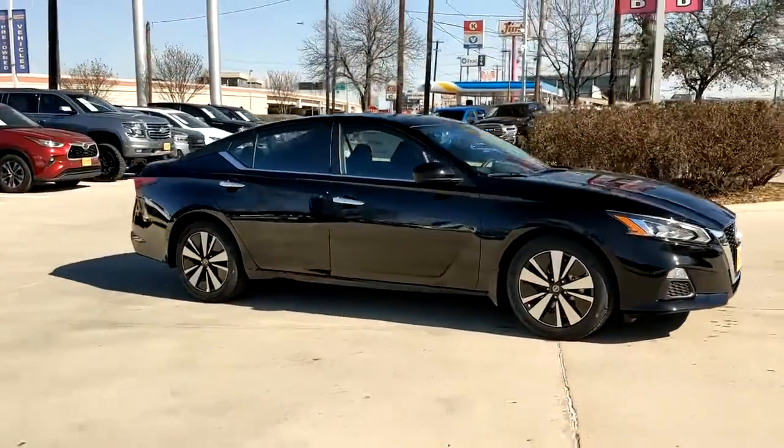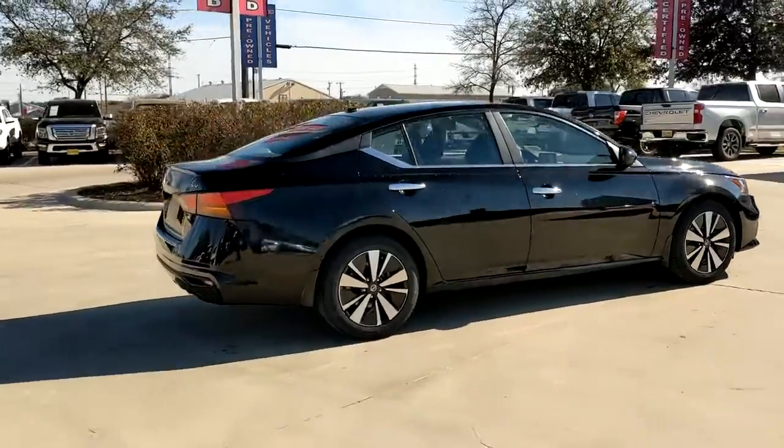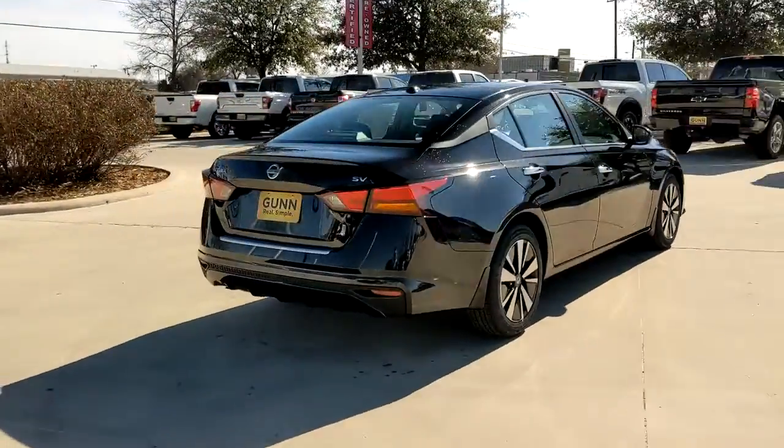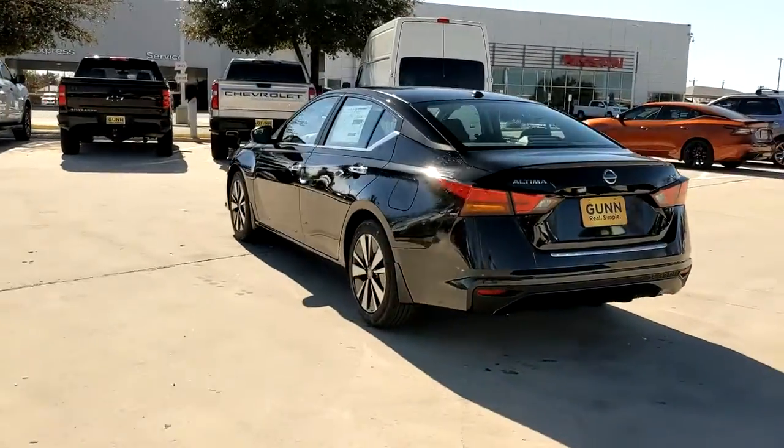Here is a wonderful 2022 Nissan Altima — a stylish, family-friendly midsize sedan with available all-wheel drive and standard driver-assist safety features.